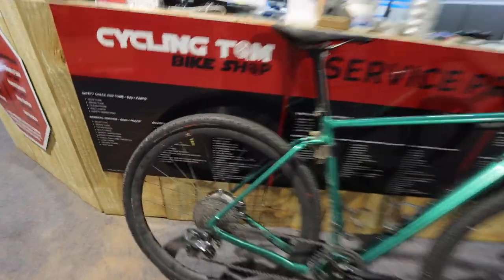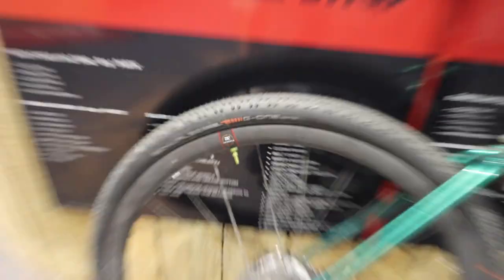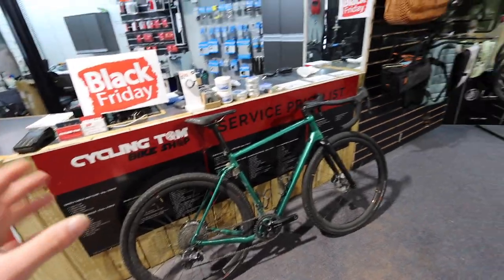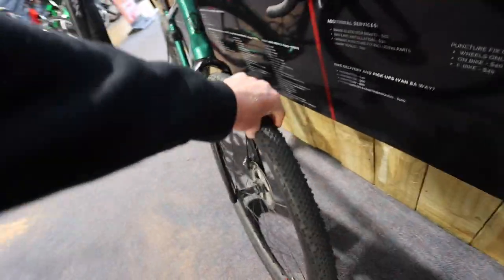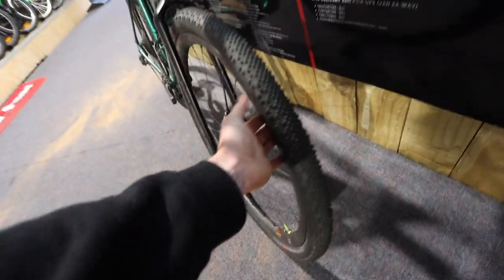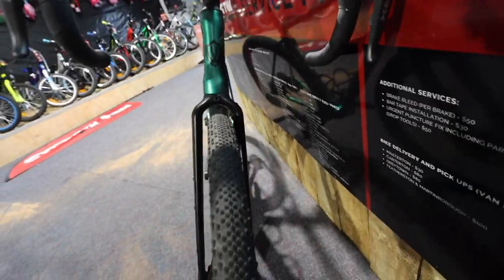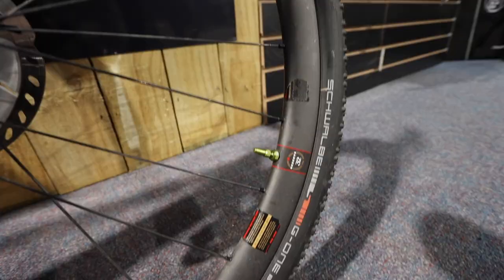On the G2 I've done a few different upgrades. I've gone with the Schwalbe G-One Bites — before this I was running the normal Schwalbe G-Ones which have quite a small grip. I want to do more proper off-roading and sand work. These are the 45mm but they almost measure on these wheels — because the wheels are so wide — to like a 47 or 48, so they're pretty big. This bike has so much clearance. I'm running these tubeless so I've put some fancy Muc-Off valves on there.